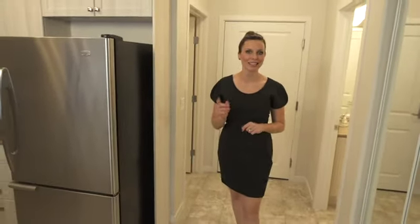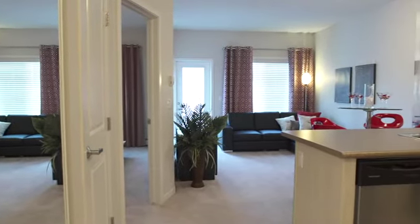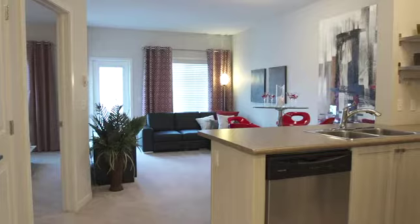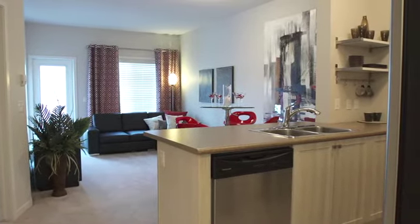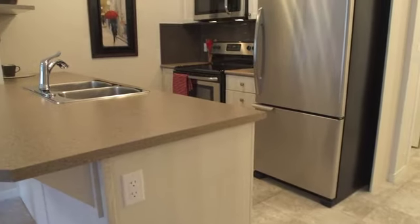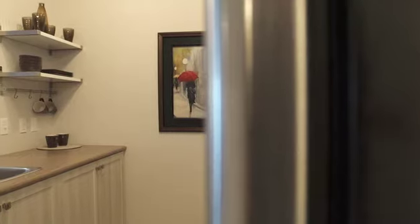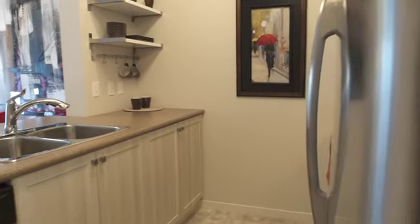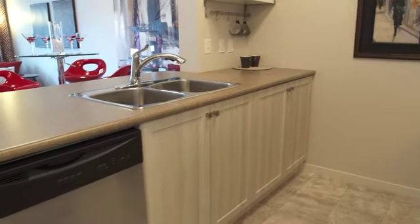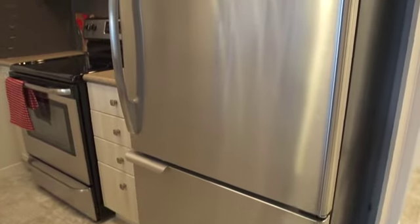And then we lead right into the kitchen — let's have a look. Here's a kitchen that maximizes every inch of allotted space. There's a good amount of storage in this kitchen and a nice big fridge.